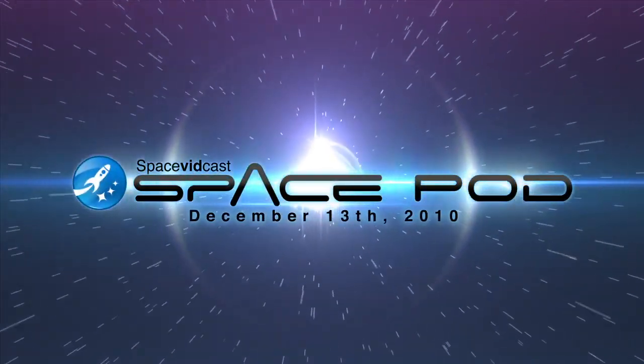The end is in sight for the space shuttle, while the future of SpaceX is looking bright. I'm Benjamin Higginbotham and this is your SpacePod for December 13th, 2010.